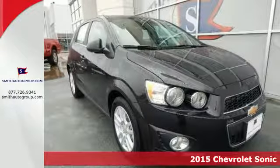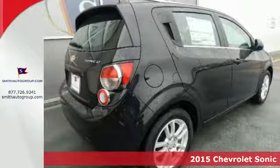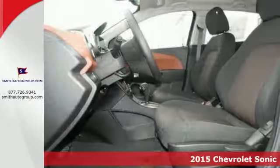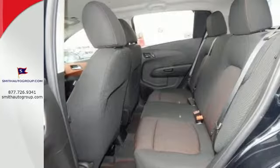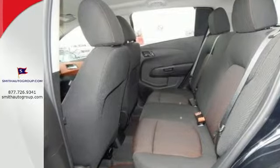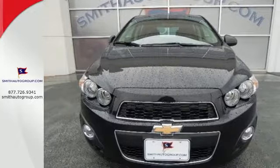It's a 2015 Chevrolet Sonic. Zip around the city or cruise the countryside in this versatile Sonic. Everything you need is at your fingertips, from keyless entry and steering wheel mounted controls to OnStar with 4G LTE capability. This Sonic is designed with you in mind.